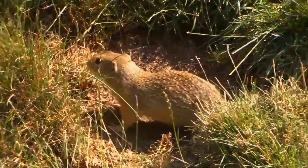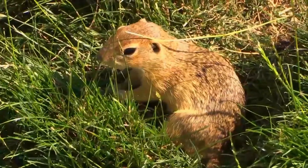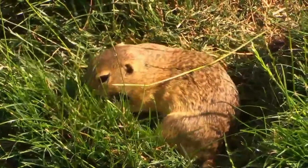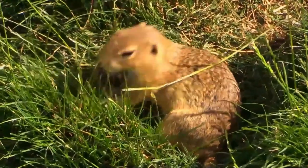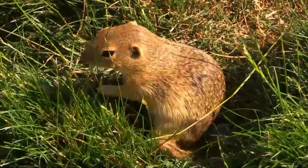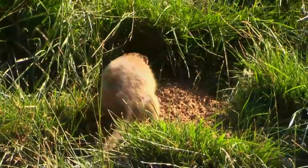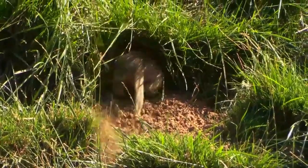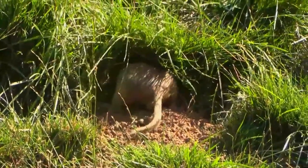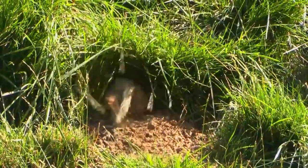After emerging from hibernation in the spring, mating takes place during April or May. The gestation period is about 26 days and five to eight young are born in a chamber deep in the burrow. They are naked and blind, and their eyes open at about four weeks old. The female feeds them for six weeks and soon after that they are ready to leave the burrow. They reach maturity the following spring and may live for eight to ten years.